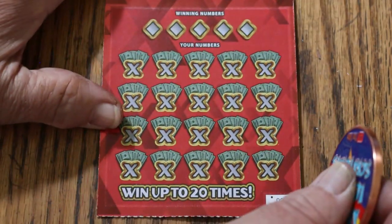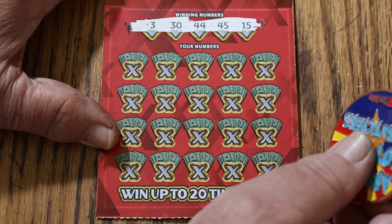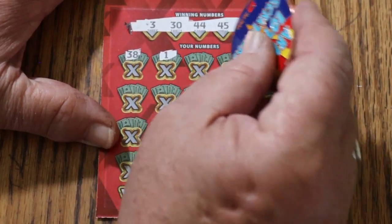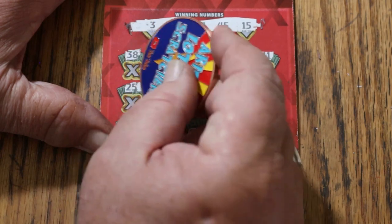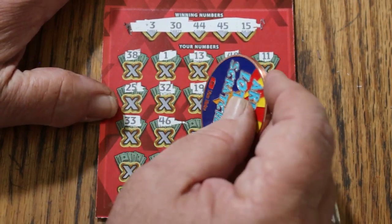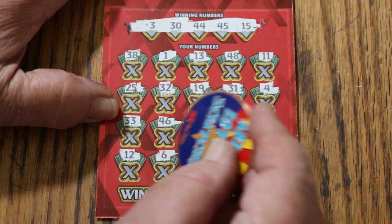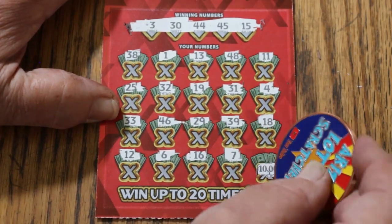Ticket number 8. Winning numbers: 3, 30, 44, 45, and 15 — my number 15, okay, 44 club. Numbers: 38, 1, overall odds light is on, 13, 48, 11, 25, 45. Randoms: 32, 19, 31, 4, 33, 46, 29, 39, 18, 12, 6, 16, 7. In the corner for another $10,000 — number 9. Nothing there.